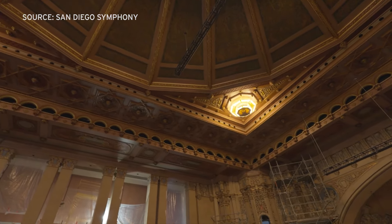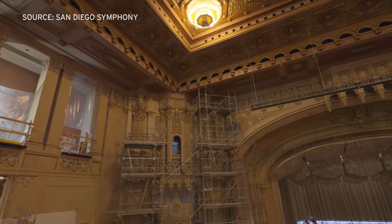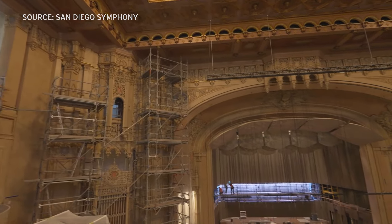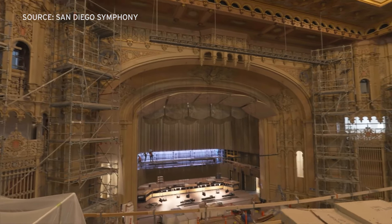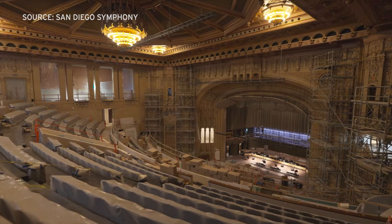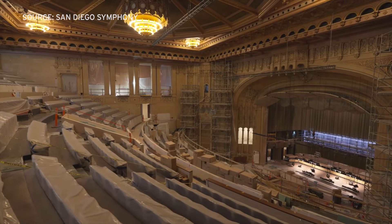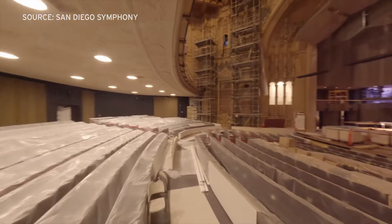There are draperies hidden behind walls that can be pulled so that an event, a film, spoken word, or amplified musicians can also be at home on that stage when it needs to be less reverberant. We're able to tune the hall and adjust it in such a way to make it an excellent concert hall for that as well.